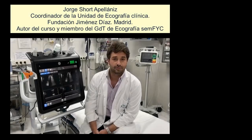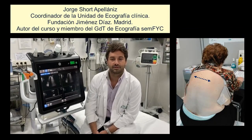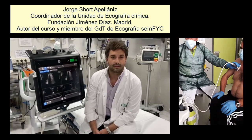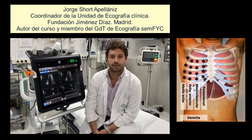Recomendaros a todos el curso de ecografía pulmonar que organiza la SEMFIC, ya que, como hemos visto en los últimos meses, lamentablemente es de gran utilidad tanto para la atención primaria como para los distintos servicios de emergencias.